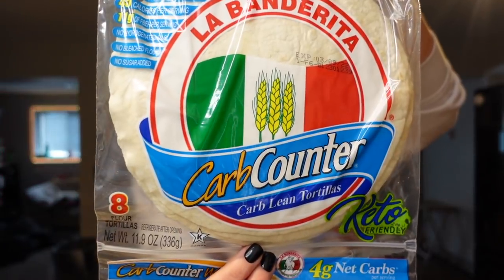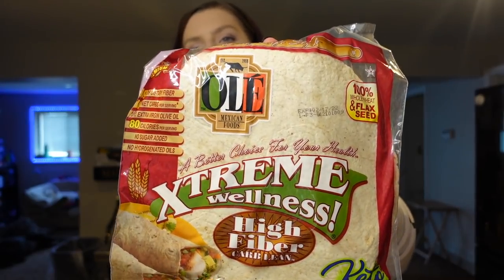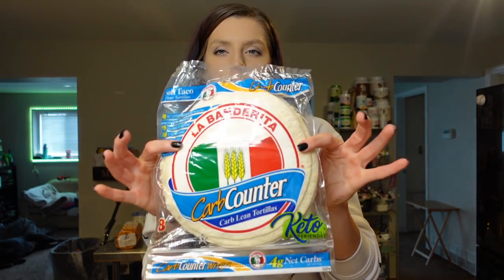Next I got some La Banderita carb counter tortillas and the extreme wellness wraps. The extreme wellness wraps are the large version — two points for one, 80 calories, eight grams of protein. For the La Banderita, these ones are a little bit smaller. They taste a little bit more like regular flour tortillas. It's one point for one of them, 45 calories, five grams of protein. Both of them are really good in the air fryer — I actually prefer both of them air fried.